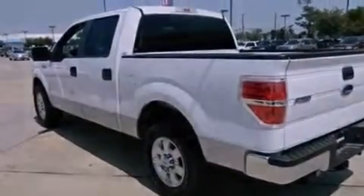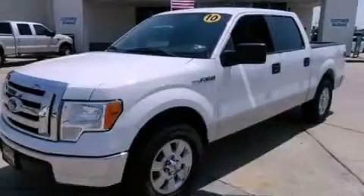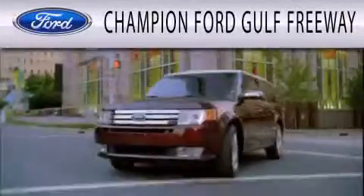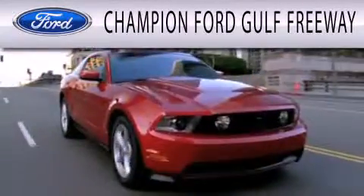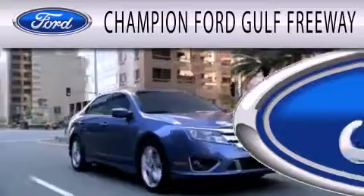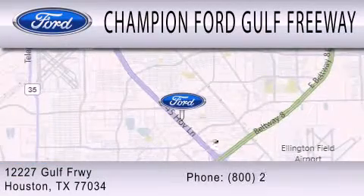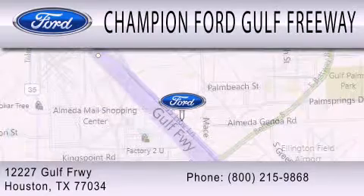This vehicle is sure to sell fast — call and arrange your test drive today. Champion Ford Golf Freeway is dedicated to doing everything possible to ensure that the experience you have selecting your next vehicle is as pleasant as possible. We are located at 12227 Golf Freeway in Houston.